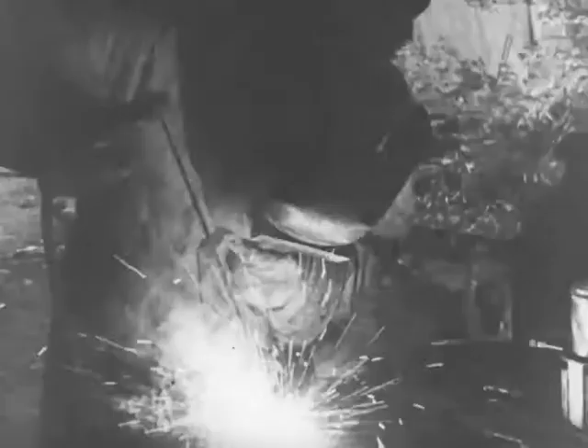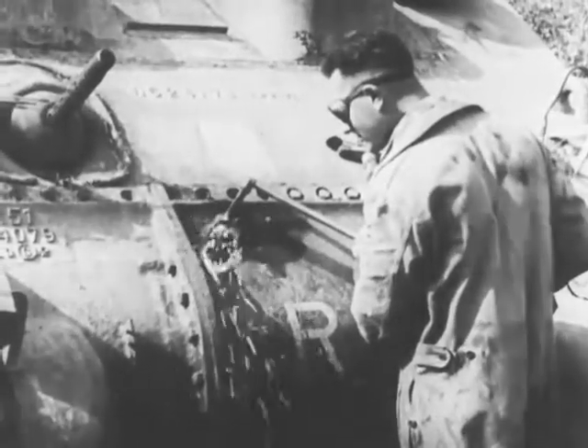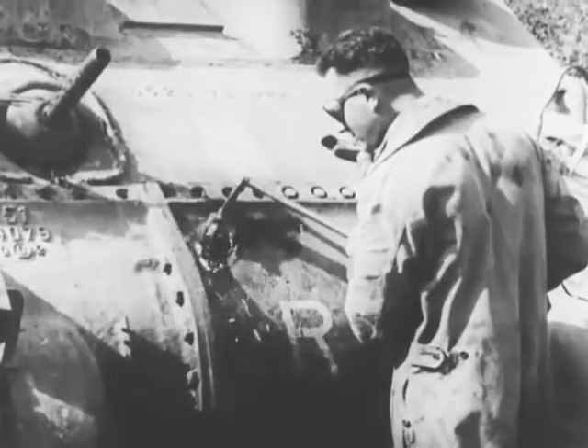A portable smithy is used to forge implements in tool steel. A complete oxy-acetylene plant handles the welding job. If an anti-tank shell pierces the armor, it is necessary to cut petaling from the hole and weld supporting armor plate over the gap.